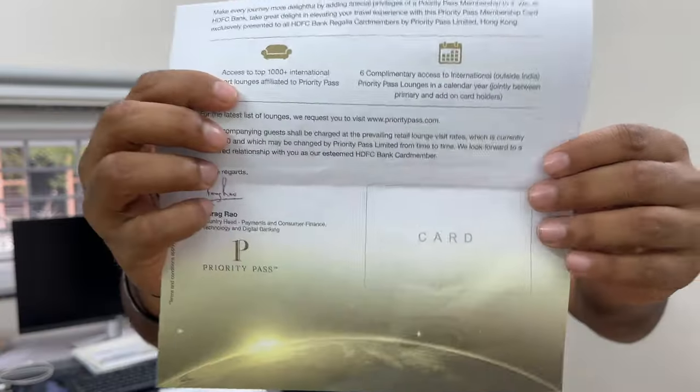If you are accompanying guests and they don't have a Priority Pass — for example if you have an add-on card — I'm not sure of the exact rules because the information I get from customer care or my RM is inconsistent. Yesterday when I called they said yes, the add-on card has a facility where two visits will be deducted. But the last time I called, they said the add-on card cannot be used. The same information is reflected in this Priority Pass booklet, so I'm not exactly sure whether an add-on Priority Pass is eligible for free lounge access or not.